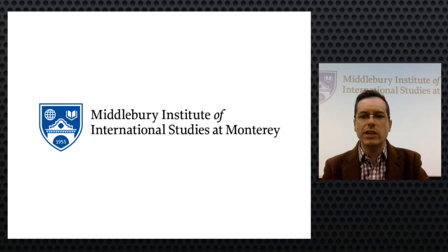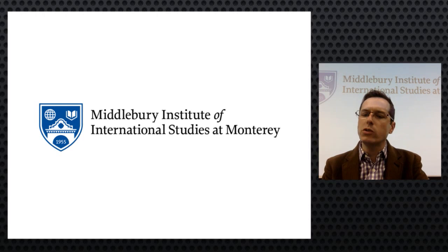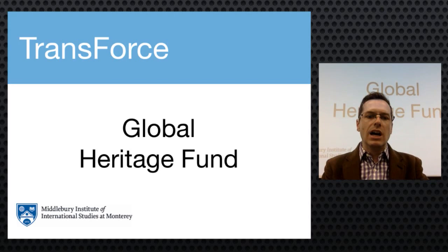Welcome back to round two of our localization practicum presentations. Last week's presentations will be available shortly on the TLM website and on our YouTube channel. Translation and localization management students form small teams of three to five classmates and partner with nonprofit organizations to translate and localize content into and out of up to eight languages offered here at the Institute.